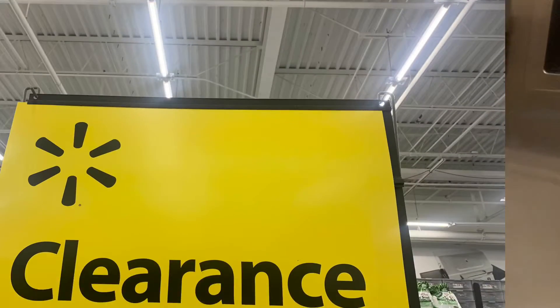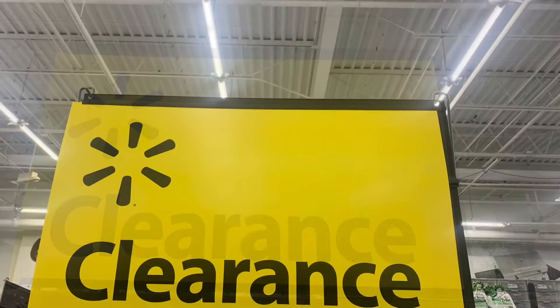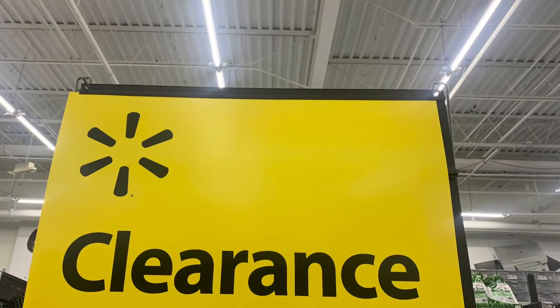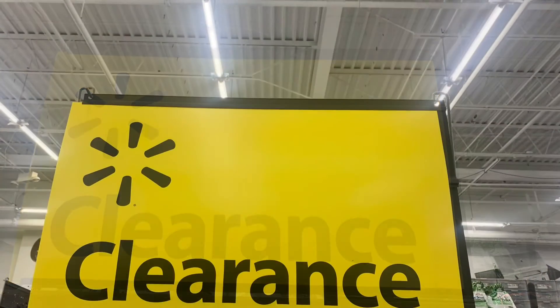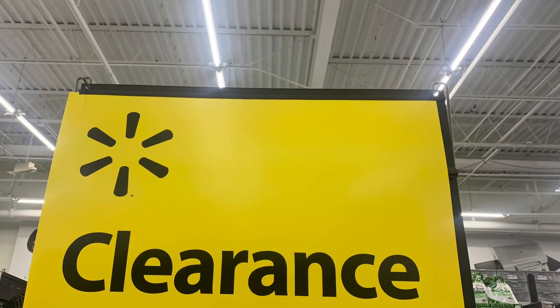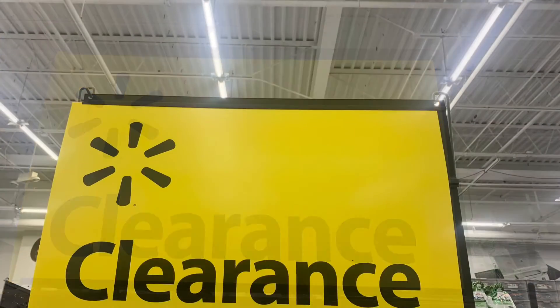I did want to mention a store that's not near me but is known for really good markdowns and clearance items, and that's Kroger. So if you live near a Kroger, I recommend going in there and checking out what they have. If you find some really good clearance and markdown items, let us know in the comments section below — what stores you found them in and what you found — so that we can follow up and look for those as well.